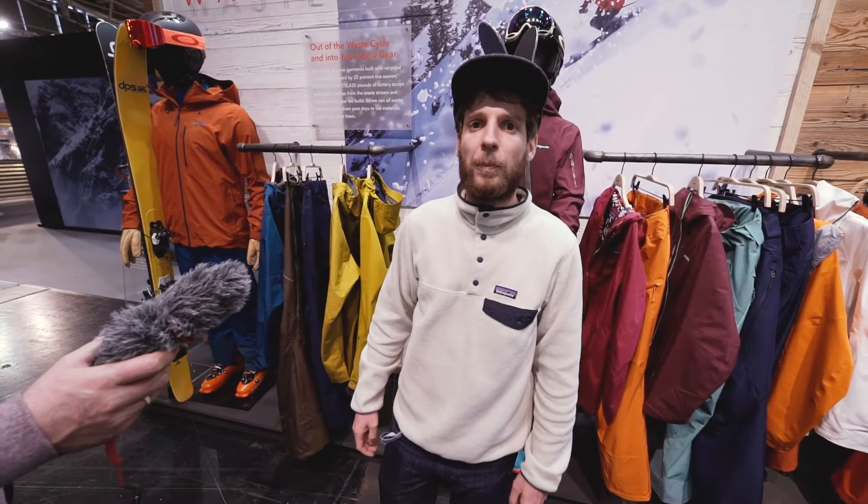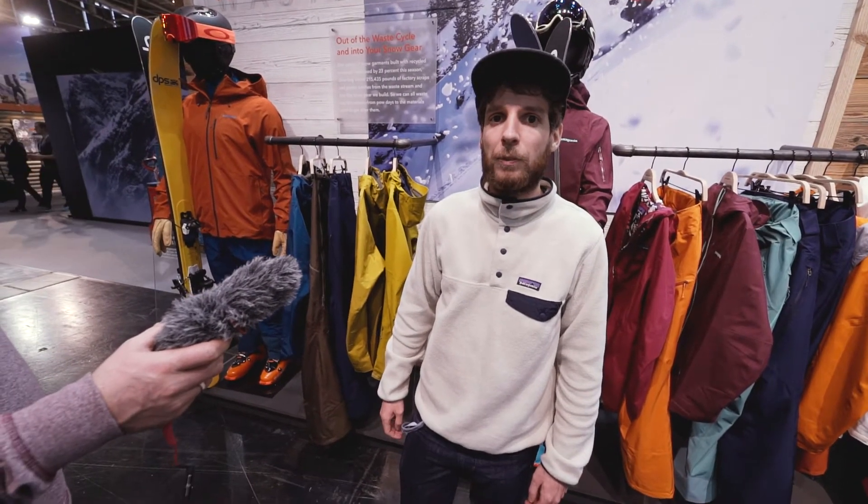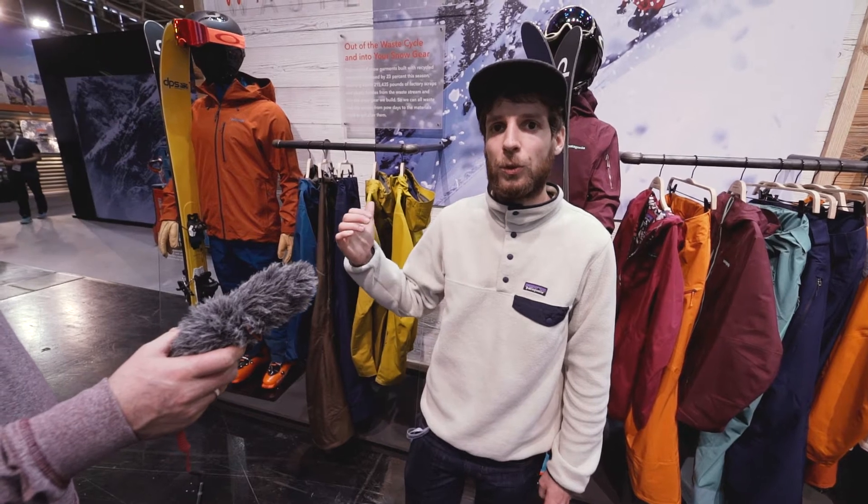Hi, I'm Clément. I'm the merchandising manager for Europe at Patagonia, and I'm going to introduce you to the Fall 18 snow collection.